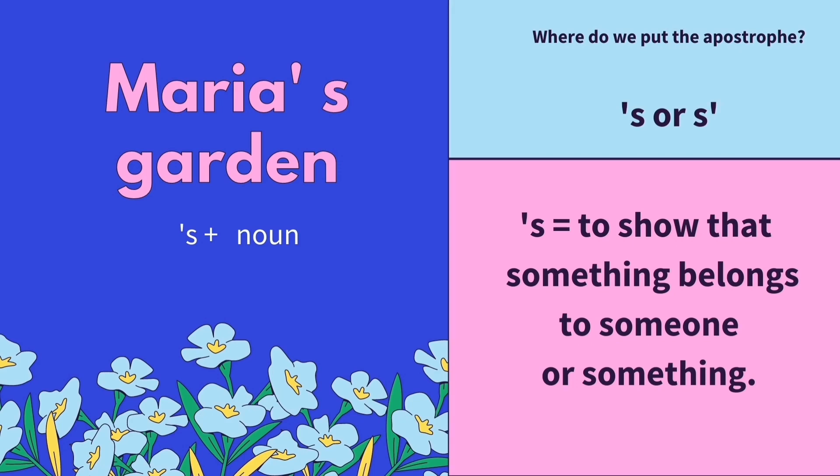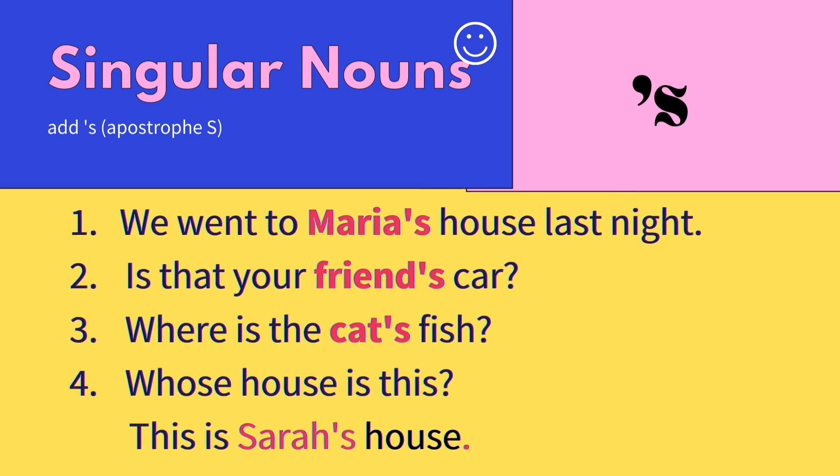You have to understand where do we put the apostrophe — is it before S or after S? Let us get to know what is the use of an apostrophe S. An apostrophe S is used to show that something belongs to someone or something. We use an apostrophe S if we have singular nouns — we just add an apostrophe S. The first example is: we went to Maria's house last night, meaning the house belongs to Maria.